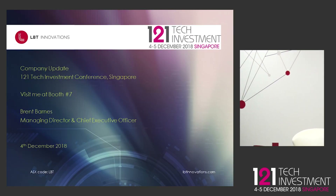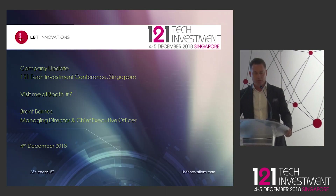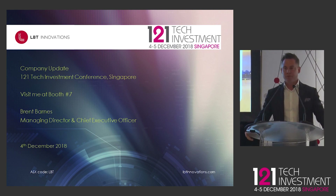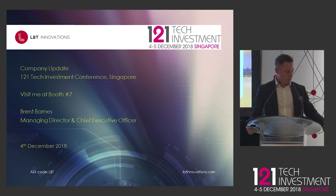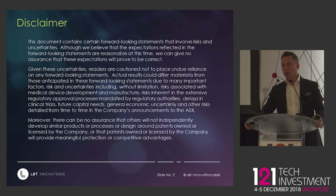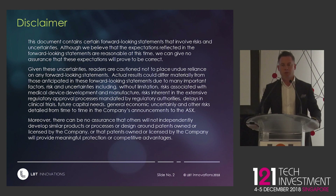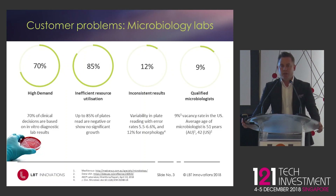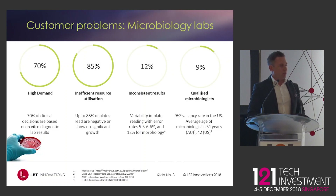Thank you, and come and see me in booth number seven. Obviously, ten minutes isn't much, so hopefully this gives you a bit of an idea of what we do. We're a publicly listed company on the ASX, so the typical disclaimers that one would expect with that. I'll start with our customer and the industry that we work in.